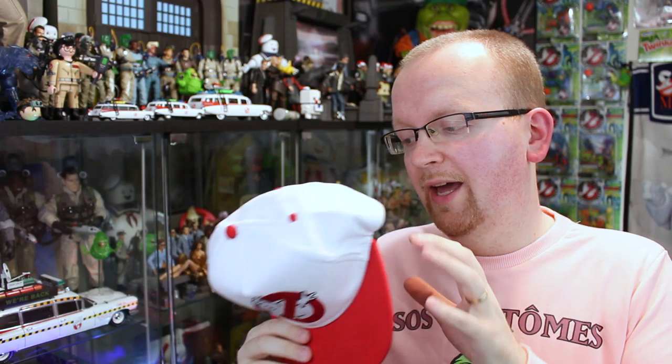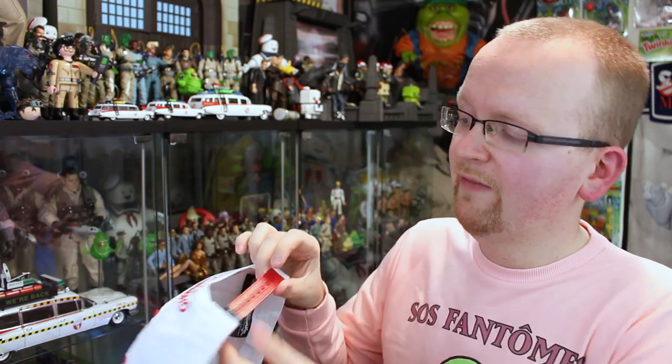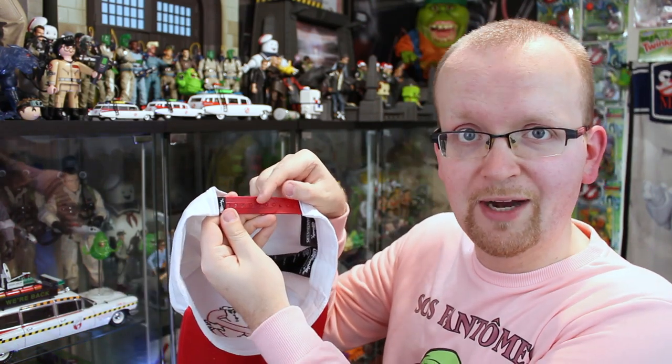Now guys, something happened with this hat that has never really happened with any other hat I've ever tried to wear in my life — it fits. I have a massive cranium, and usually when I try on a hat in the store it never fits. They don't think about the big-headed people out there. But check this out — I've got it on the fourth peg right now. Are you ready for this? Look at that. It actually fits.